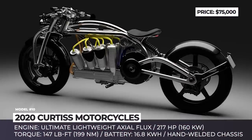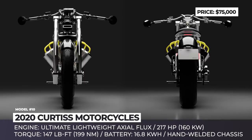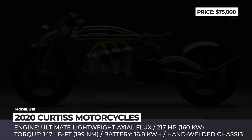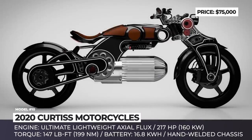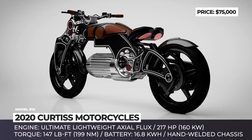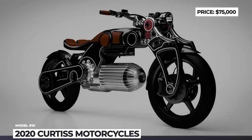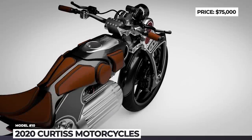Curtis Motorcycles: Formerly known as Confederate, Curtis Motorcycles switched to all-electric bike production in 2017 and has developed two models with bagger-body styles — Zeus and Hades — both available for pre-order. Technically identical, both bikes are powered by an ultimate lightweight axial flux electric motor producing 217 hp and 147 lb-ft of torque. The suspension features a double wishbone fork and an aluminum swingarm with centerline race-tech monoshock. The major design difference lies in the 16.8 kWh batteries: on the Zeus, eight cylindrical blocks are configured in an expanding radial V-shape, while the Hades features an extremely distinctive profile for its battery pack.